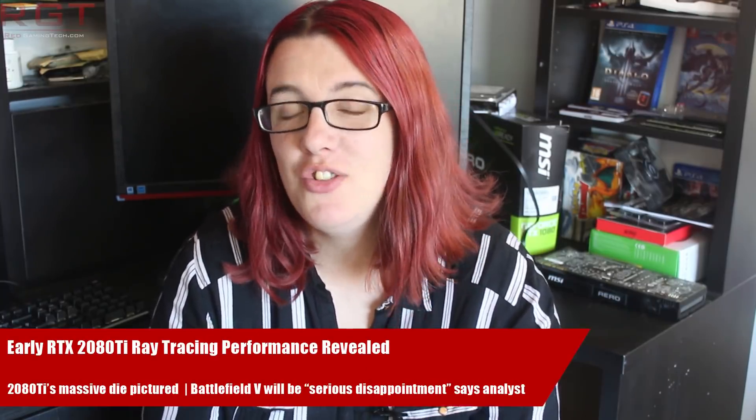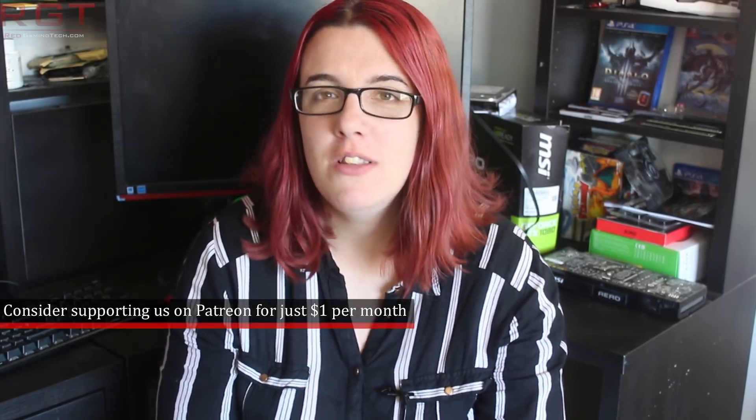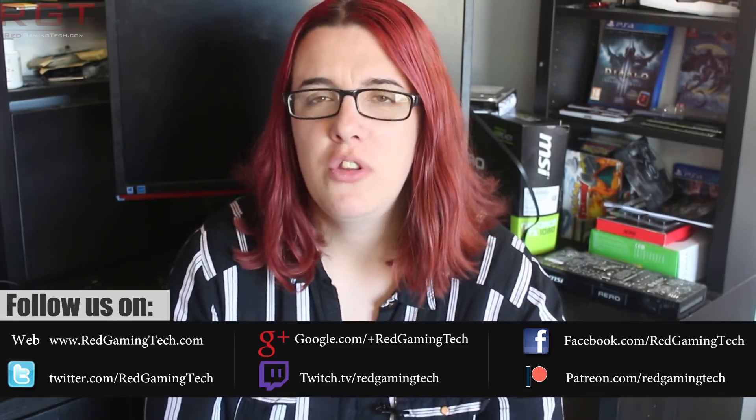Hi guys, welcome to this Red Gaming Tech video. As usual I'm here with the latest from the tech world over the last 24 or so hours. We're going to kick things off with something from Nvidia, as the tech world and gaming world is all ablaze with talk of the 20 series, and we have yet more on this particular topic today.